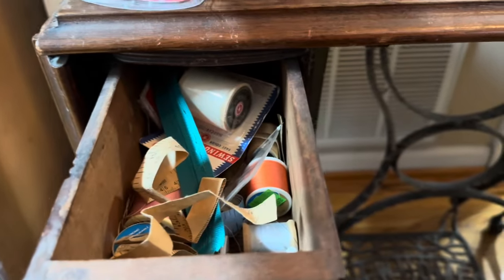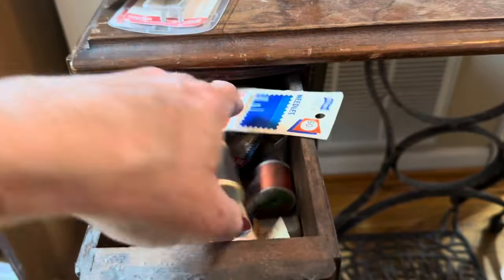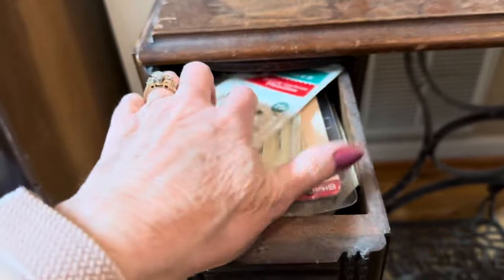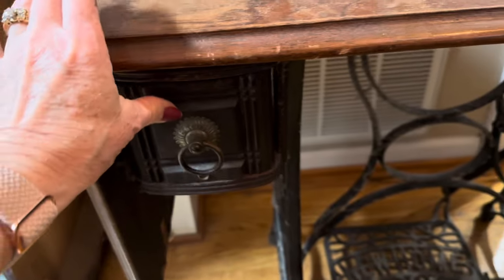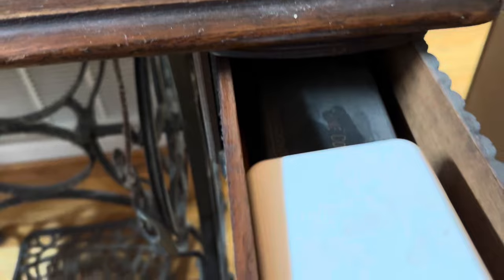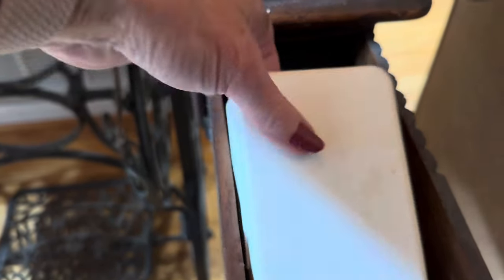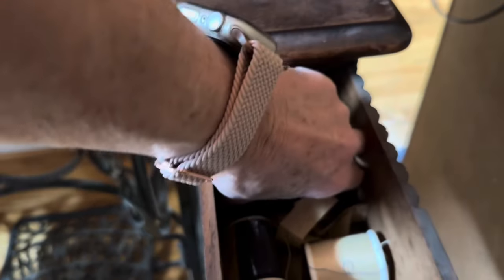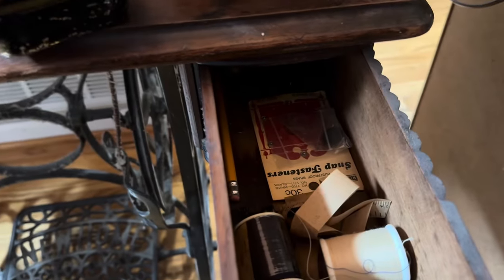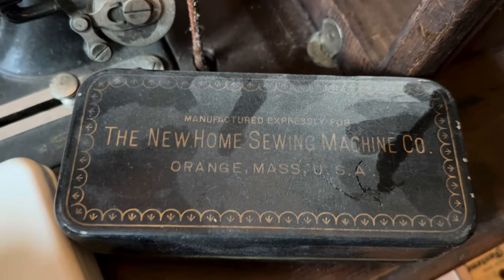Threads. I haven't added anything to this and I don't take anything out, because I want to preserve it how I was given it. There's some old threads and some fasteners. And the New Home Sewing Machine Company — you can tell I don't mess with this.